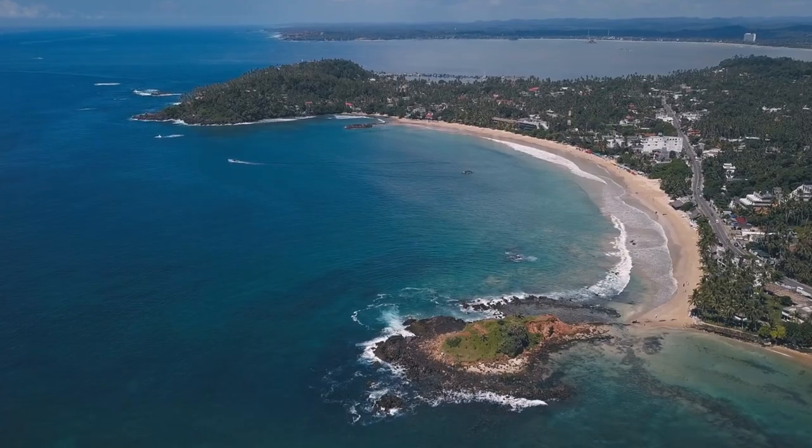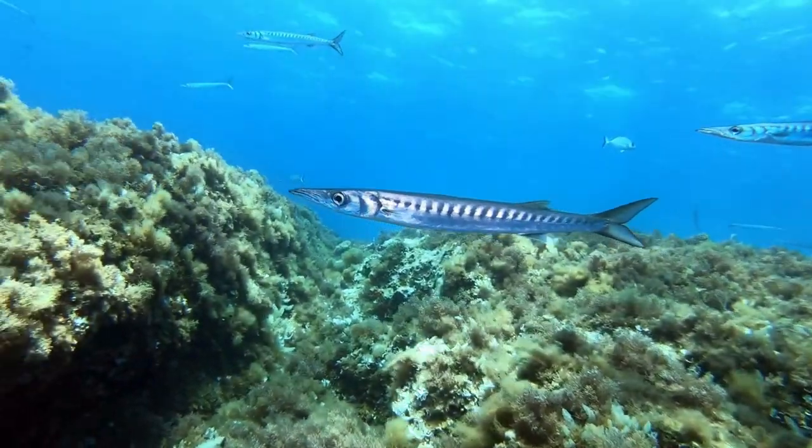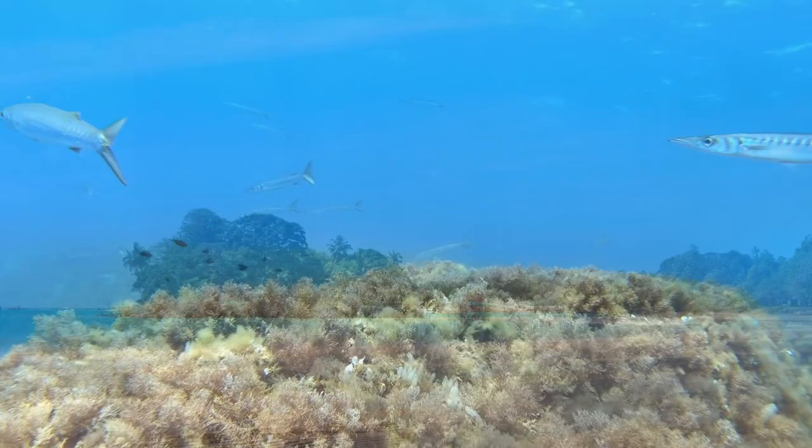Sri Lanka is surrounded by the Indian Ocean, making it an ideal destination for scuba diving enthusiasts. Let's take a look at some of the best places to go scuba diving in Sri Lanka.